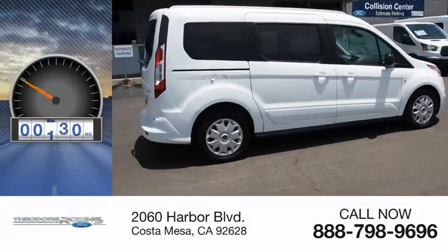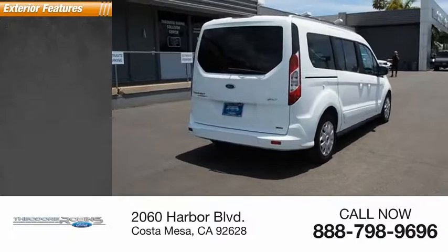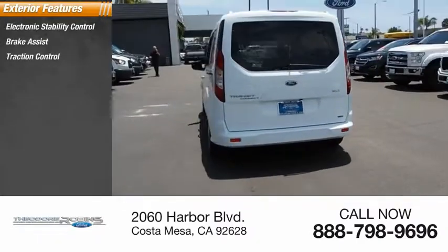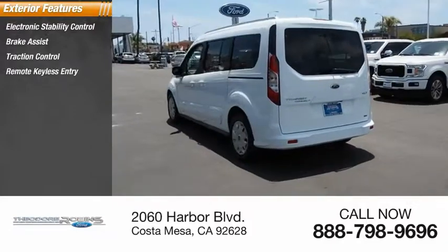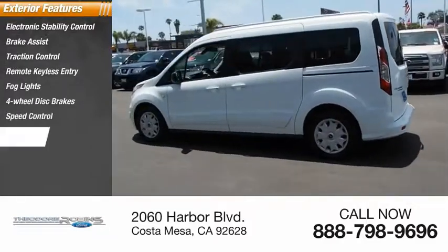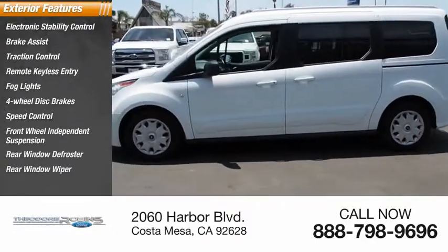This vehicle has less than 70,000 miles. Here are some of this vehicle's great options: electronic stability control, brake assist, traction control, remote keyless entry, fog lights, four-wheel disc brakes, speed control, front-wheel independent suspension, rear window defroster, rear window wiper.